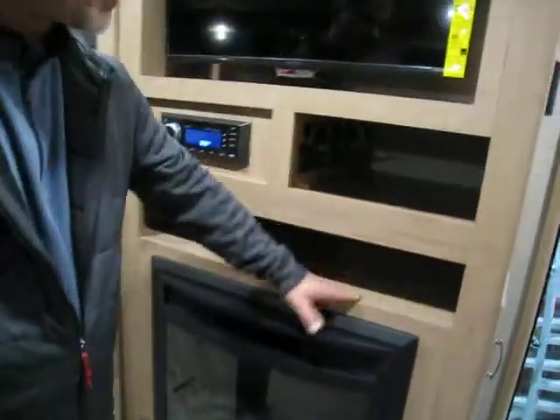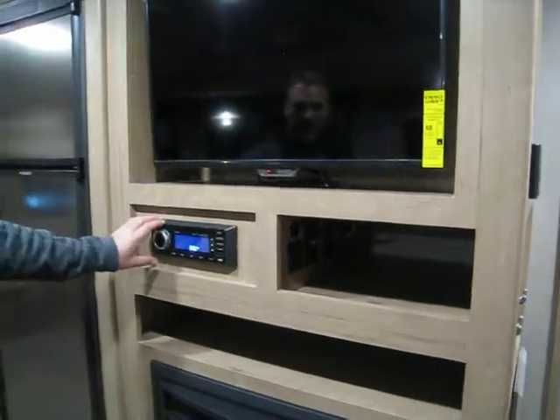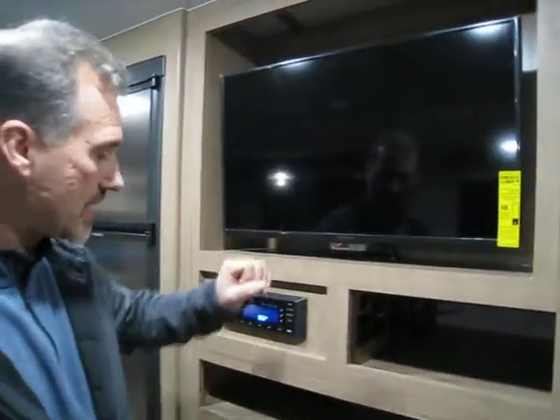There's a fireplace, a big cubby hole, and another one here with power outlets and USB outlets. The entertainment system includes AM, FM, CD, DVD, Bluetooth, and USB auxiliary input, along with a 32-inch flat screen TV.